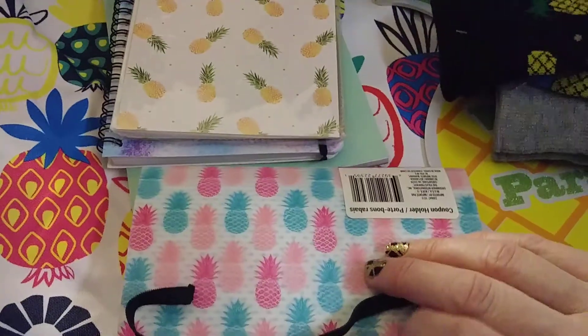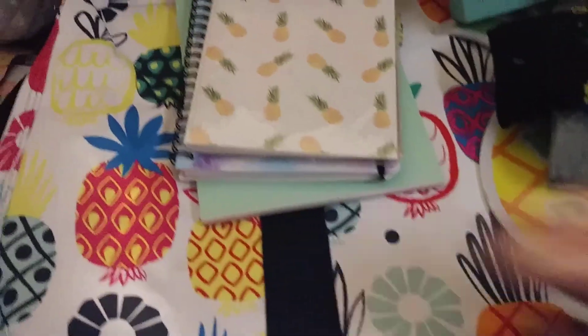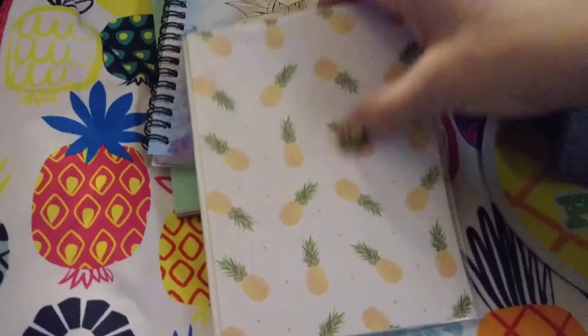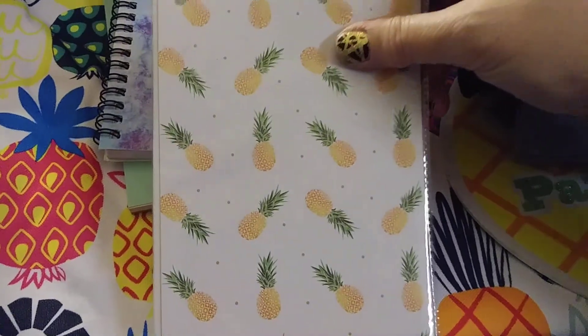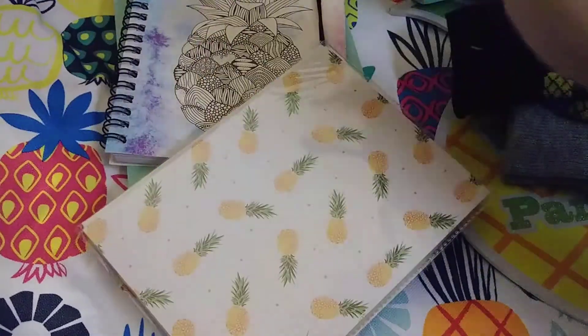I like to kind of do a little theme at the beginning — we have a new pattern. And then this is a cute little yellow and green pineapple item, and it's actually a little photo album. So that's really cute too.